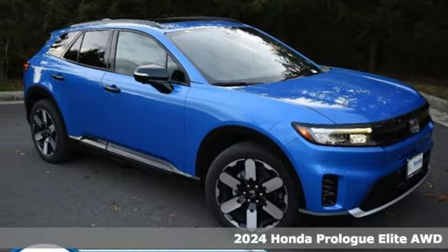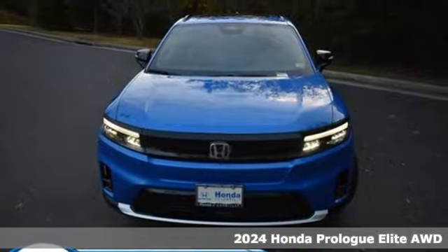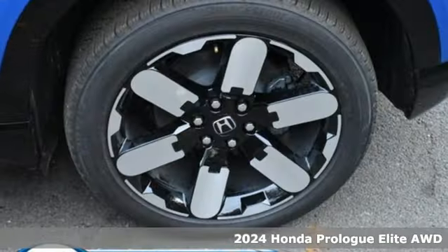Here's a new 2024 Honda Prologue. Honda has a world-renowned reputation for reliability, plus it offers an exciting list of features.